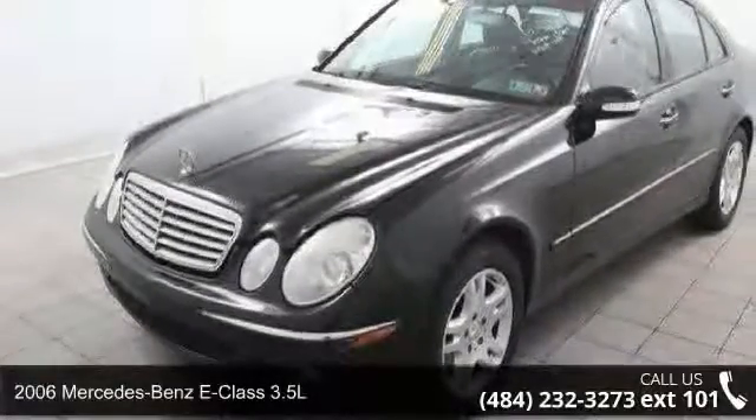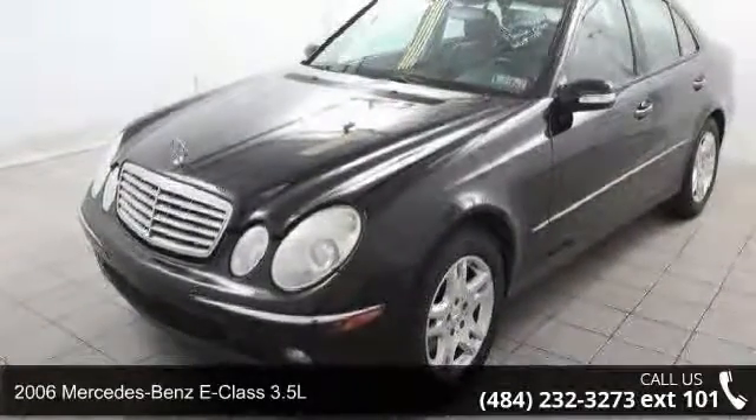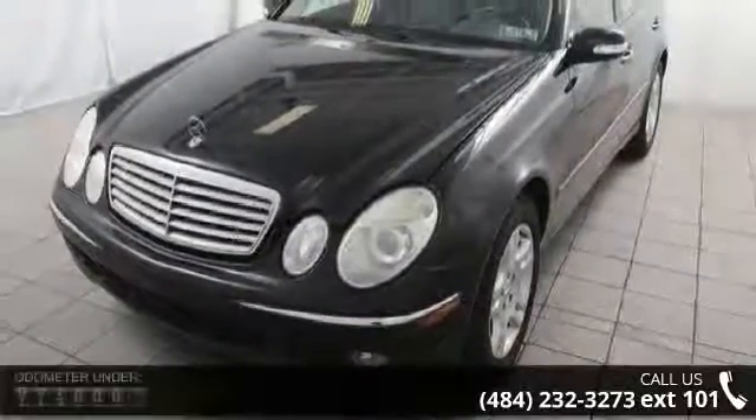Step into the 2006 Mercedes-Benz E-Class 3.5L. If you are looking for a first-class ride, you have found it.